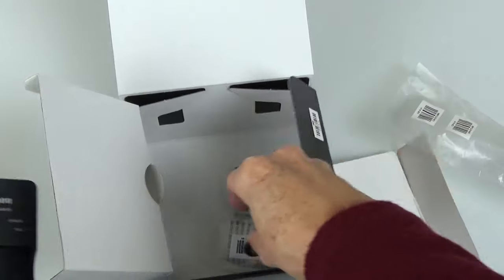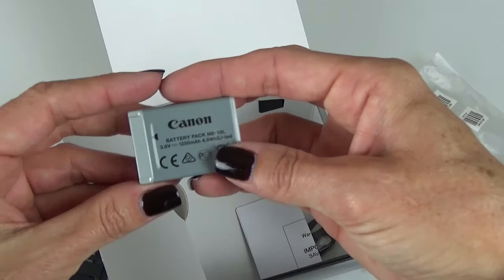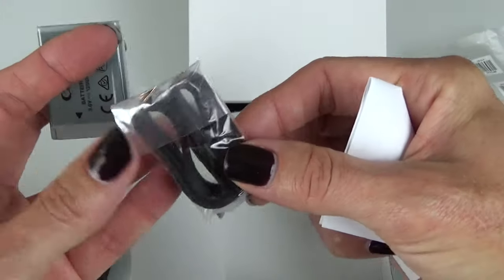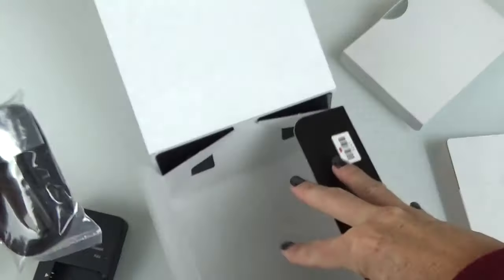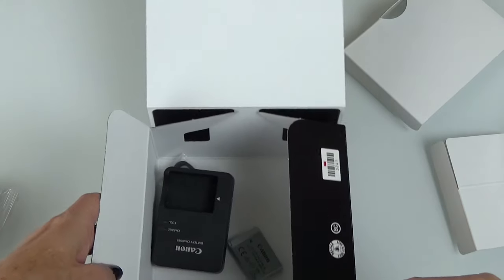Other items in the box: charging station, battery, and a strap. That's it — new camera!